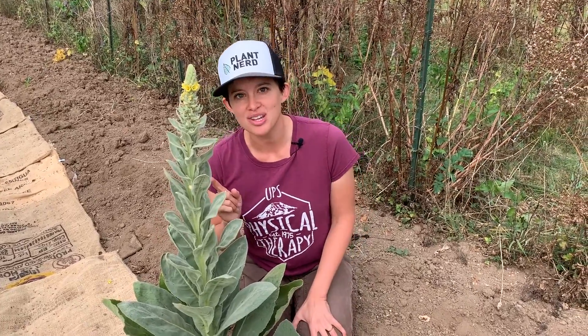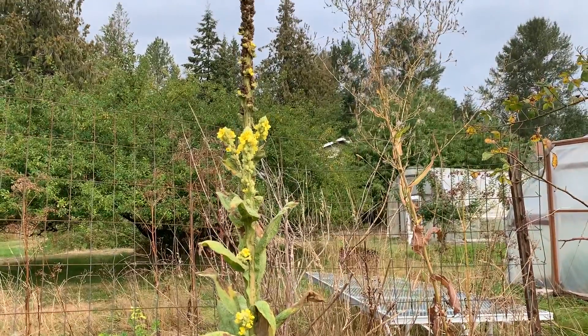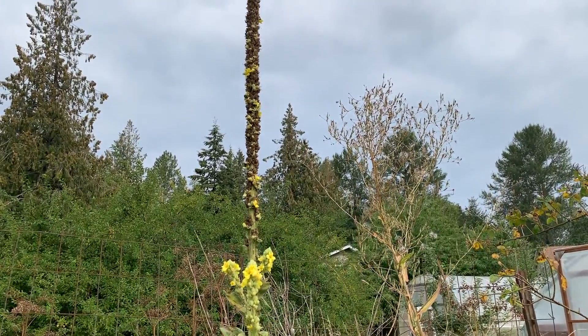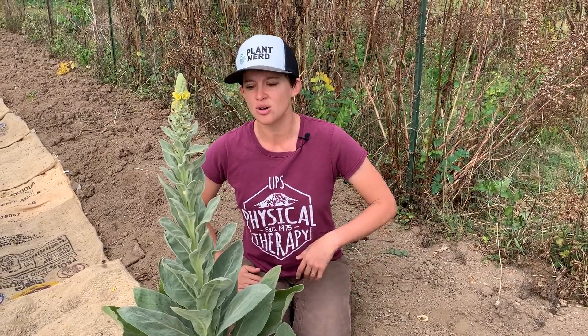Mullein produces a ton of seeds. Just one plant can produce over a hundred thousand seeds and they remain viable for decades, so it's going to be hard to get rid of. They've dug up archaeological soil samples from the year 1300 that still have viable mullein seeds in them. But the good news is they are really easily shaded out — the seeds need light to germinate.